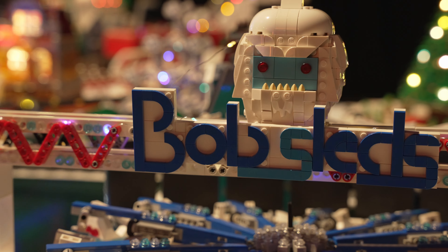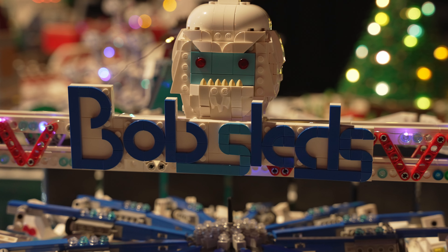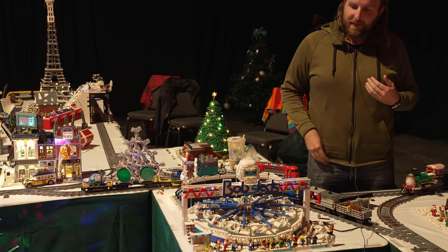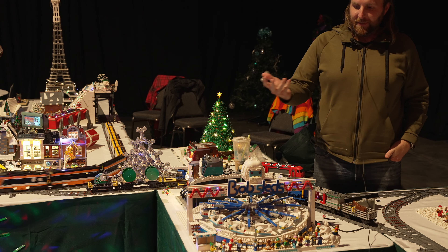As you can see up here at the top, I was inspired by the recent Harry Potter and Hermione Granger maxi-figs that came out in that one set. So I basically built the Yeti from the collectible minifig series and called it the bobsleds.